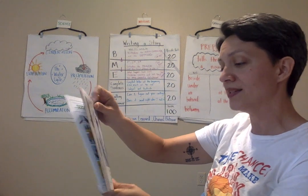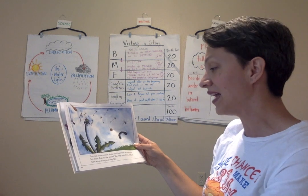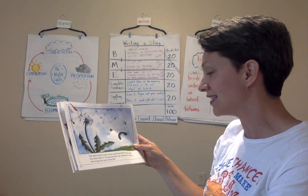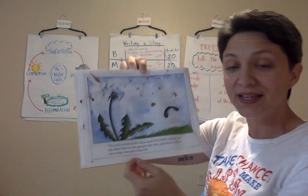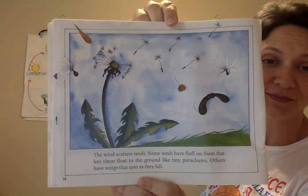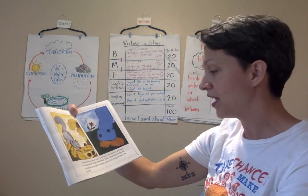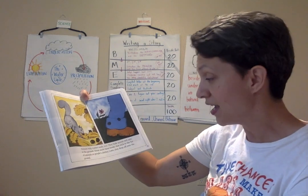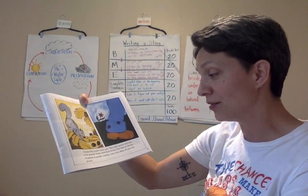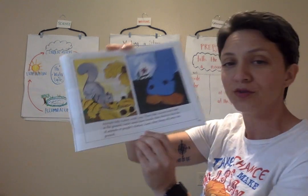The wind scatters seeds. Some seeds have fluff on them that lets them float to the ground like tiny parachutes. Others have wings that spin as they fall. Animals help scatter seeds too — they hide acorns and nuts in the ground. Some seeds have hooks that stick to the fur of animals or people's clothes, and later they drop off onto the ground.